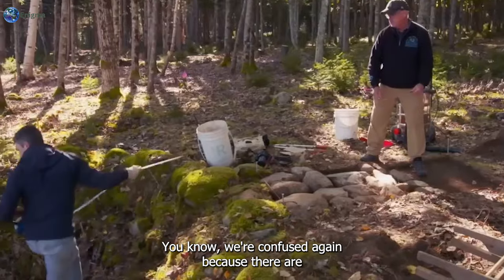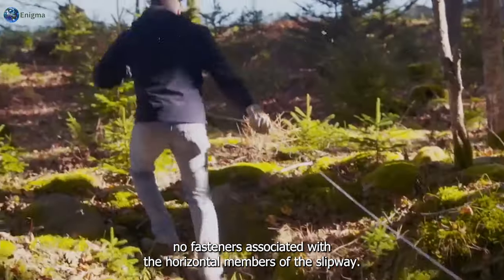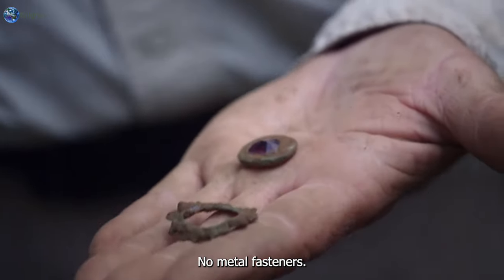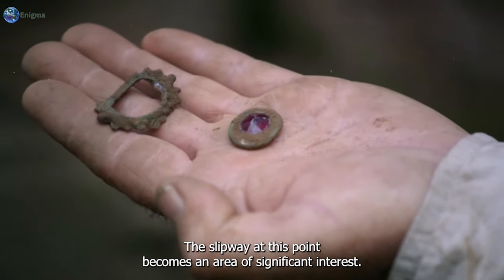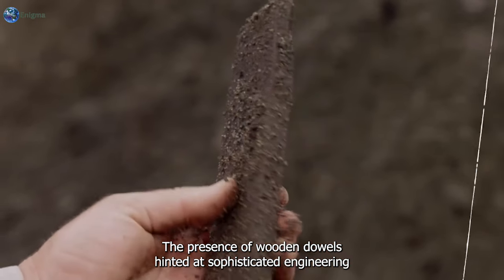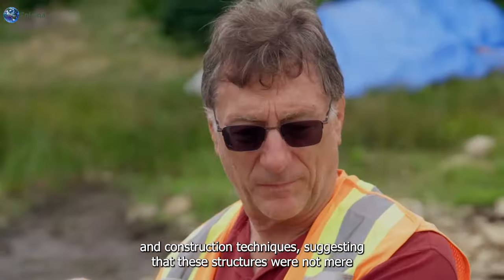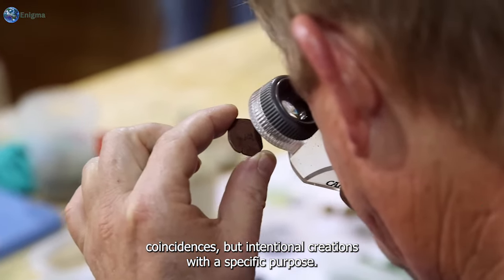"We're confused again, because there are no fasteners associated with the horizontal members of the slipway. And it's the same thing with the U-shaped structure — no metal fasteners." The slipway at this point became an area of significant interest. The presence of wooden dowels hinted at sophisticated engineering and construction techniques, suggesting that these structures were not mere coincidences but intentional creations with a specific purpose.